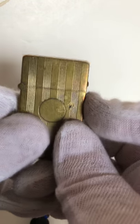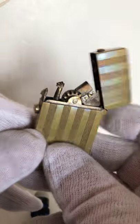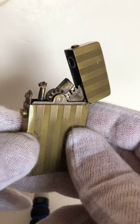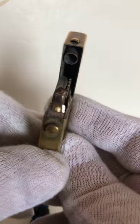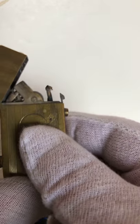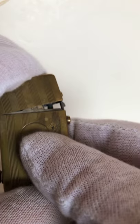Here's a lighter from Australia — a push button lighter, which I like. You can see the gears in there, which are called wolf's teeth. Very well made, unusual mechanisms, which I love.